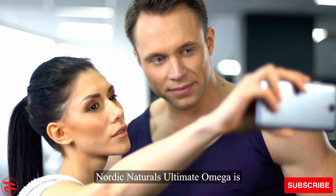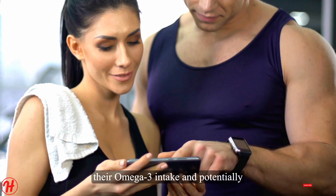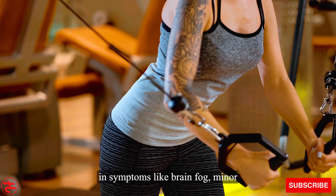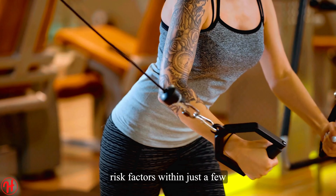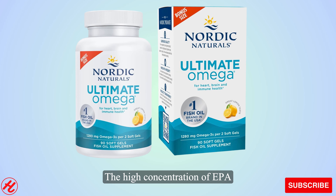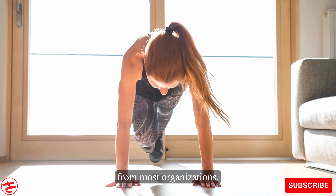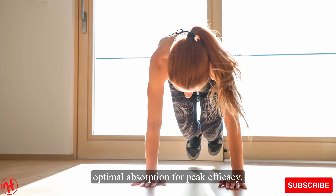Nordic Naturals Ultimate Omega is an excellent dietary supplement choice for anyone wanting to boost their omega-3 intake and potentially experience various health benefits. Some people may notice improvements in symptoms like brain fog, minor joint discomfort, or cardiovascular risk factors within just a few weeks of regular supplementation. The high concentration of EPA and DHA found in Ultimate Omega is backed by clinical research and exceeds the daily recommendations from most organizations.